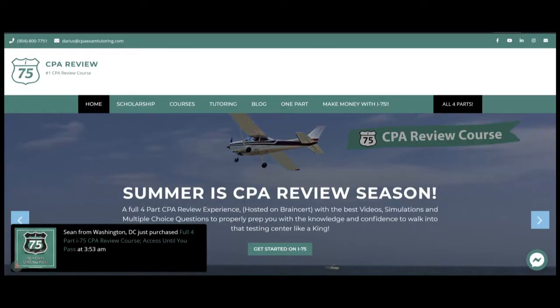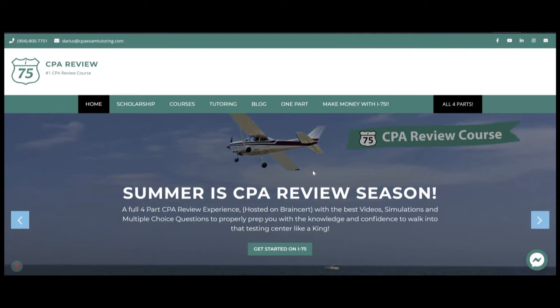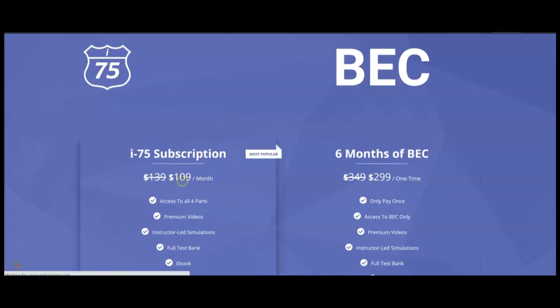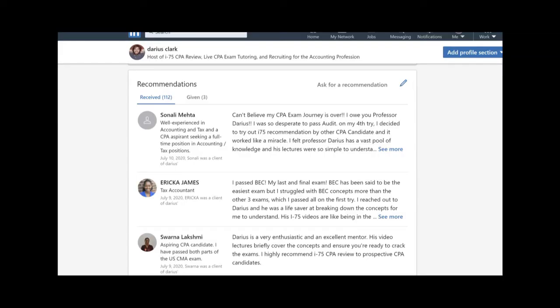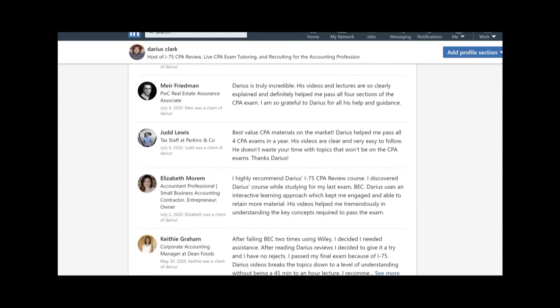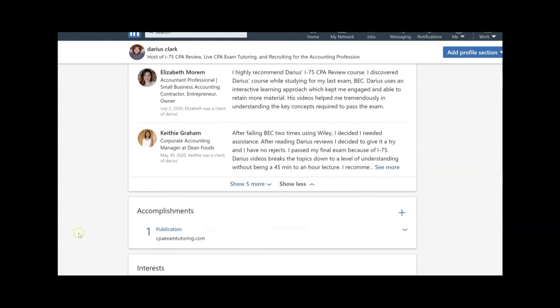If you don't understand these IT controls, get yourself on I-75. Go to cpaexamtutoring.com, click on the one-part BEC course — it'll take you to the host platform, BrainCert. You can choose the $109 monthly subscription or get six months of BEC for $299. Get the course that everyone is talking about — I-75 CPA Review.